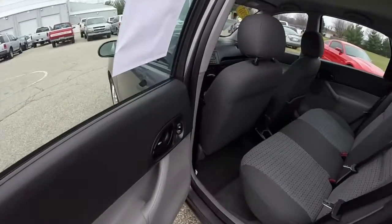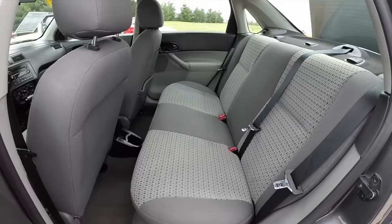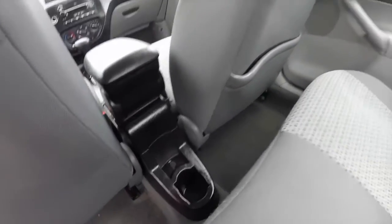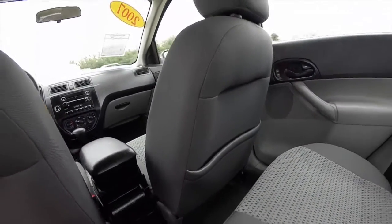Taking a look at the rear seat — it does seat three across with 60/40 split folding seat backs, a rear passenger cup holder, and a seat back map pocket located in the back of the passenger seat.